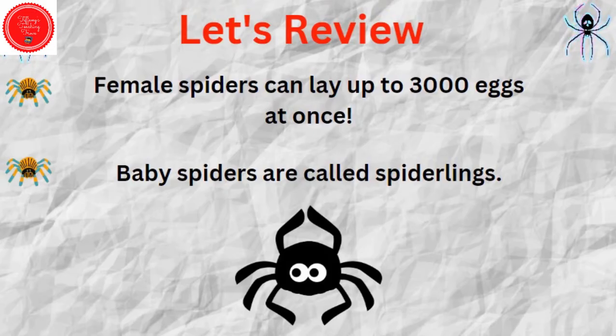Female spiders can lay up to 3,000 eggs at once. Baby spiders are called spiderlings.